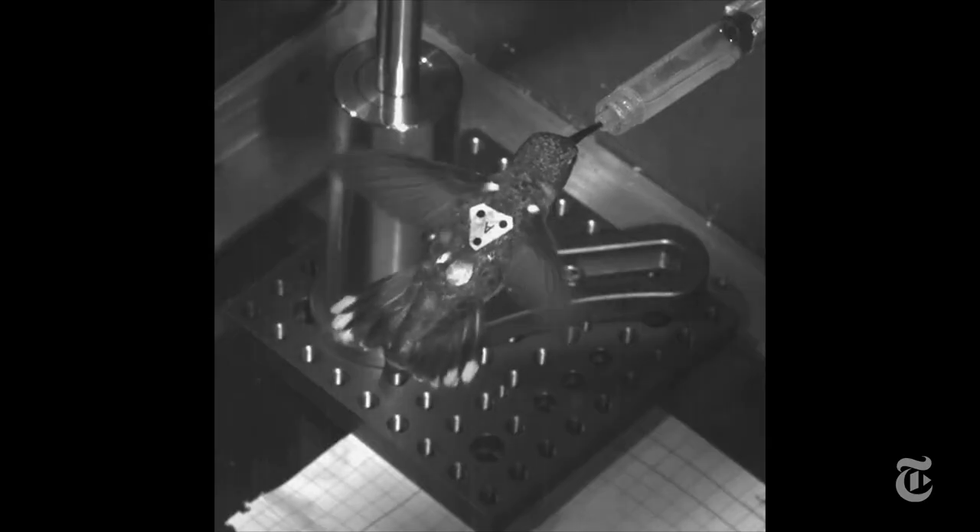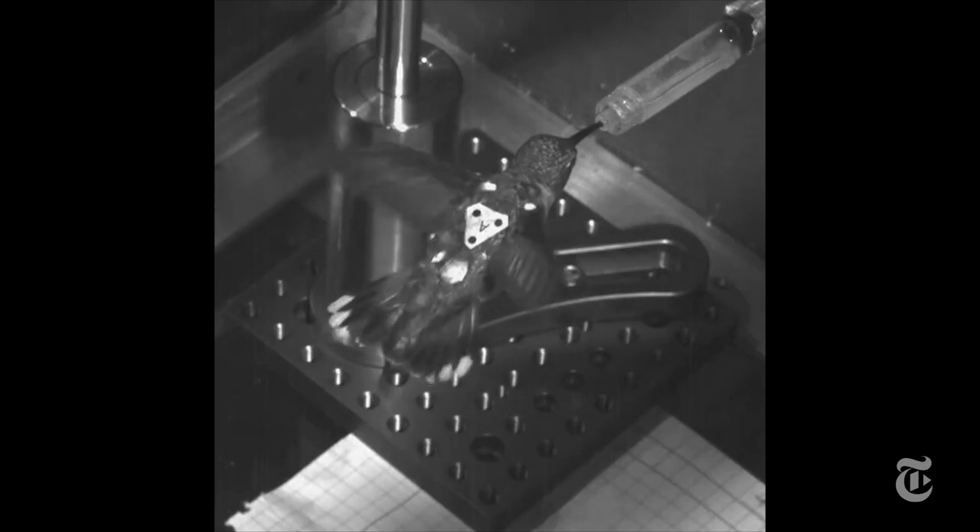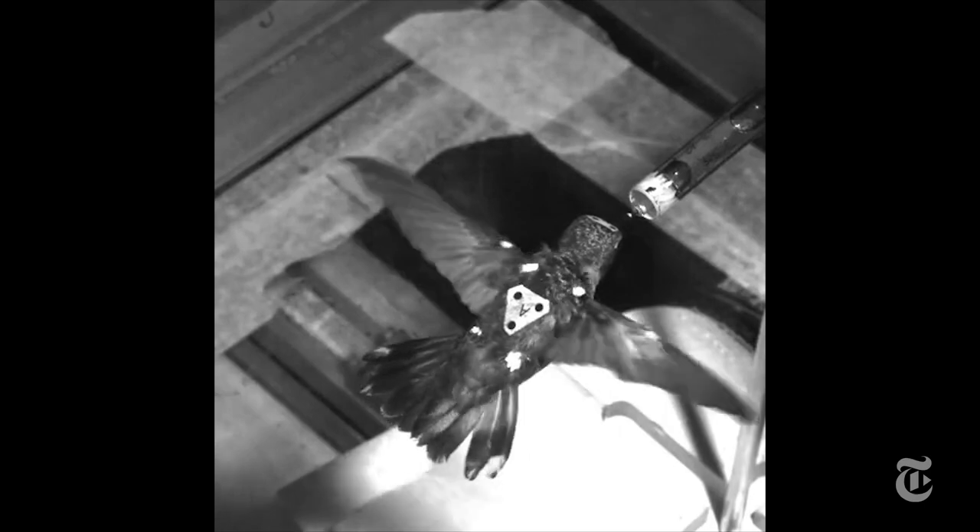And the answer is, they do just great. The birds did just fine in a steady wind — no surprise there. They also did great with the wind speed varying by as much as 15 percent. Just to compare, small drones can only handle 7 percent.